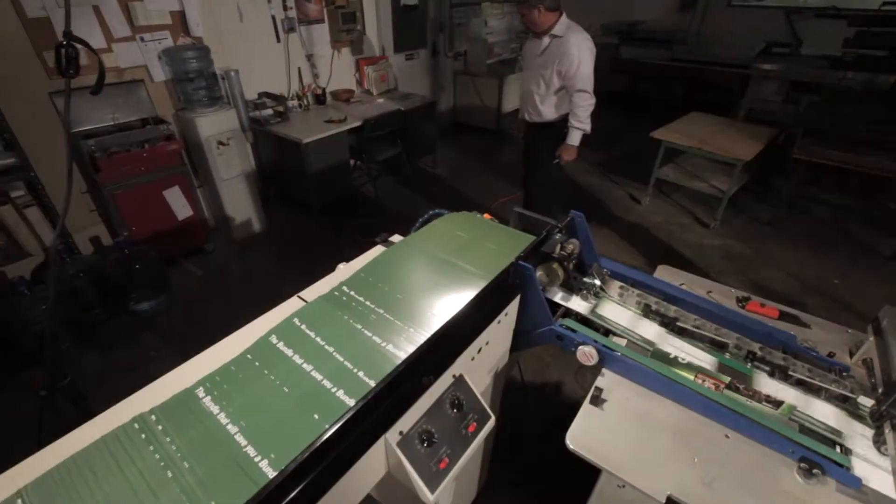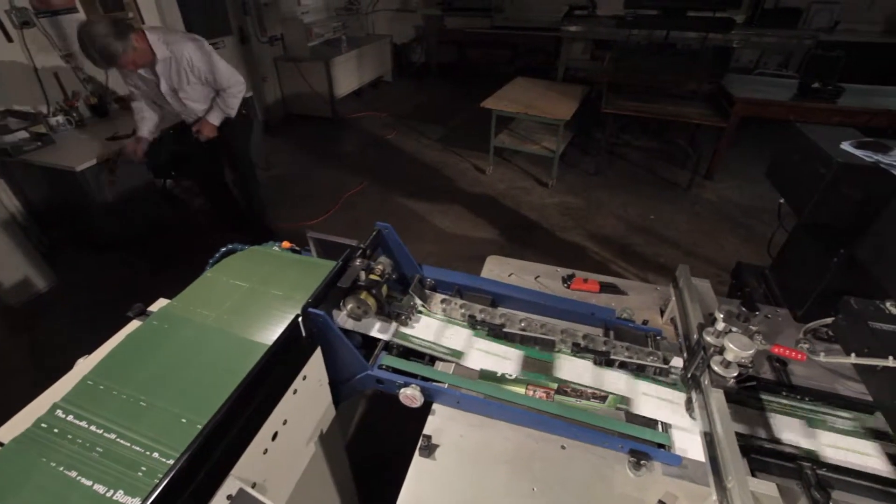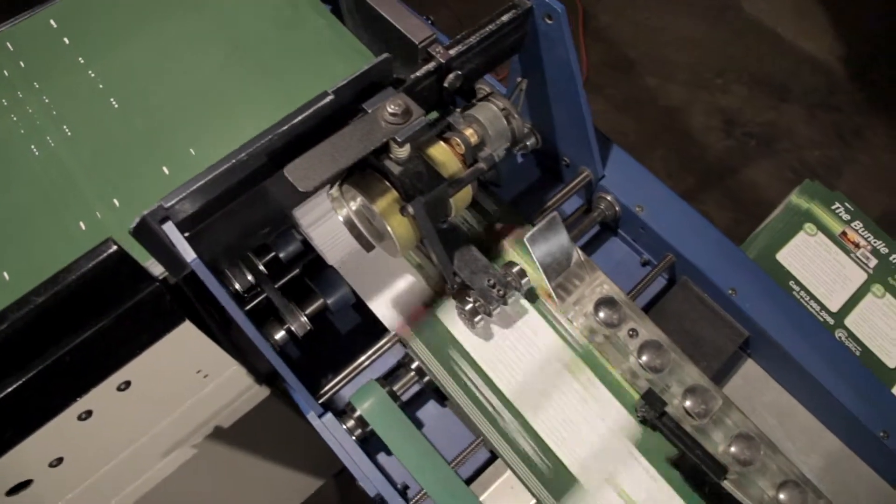Mailing is more than just putting addresses on a mail piece and taking it to the post office. What we do here is specific data processing that will enhance your mail list in order to collect all postage discounts available.